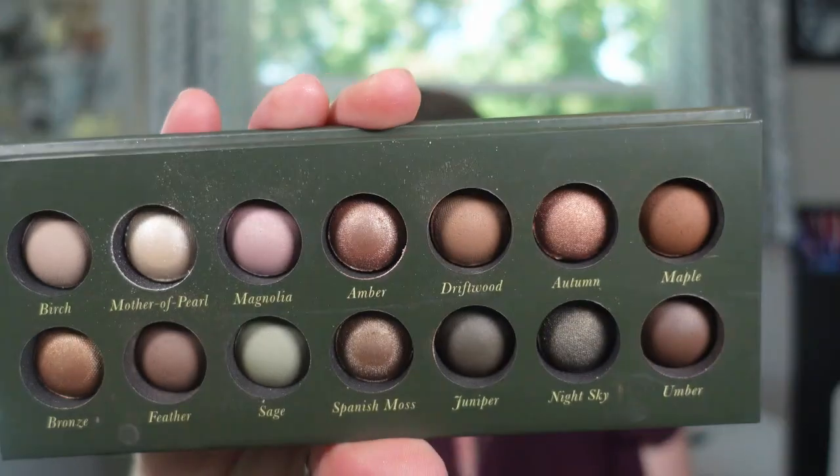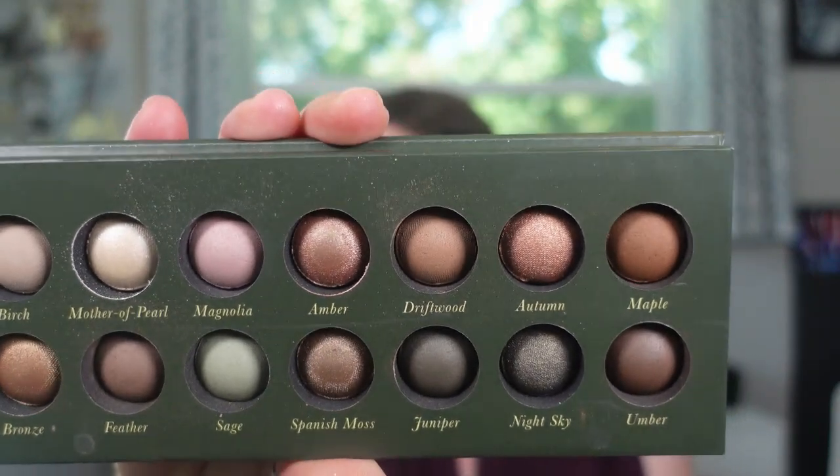This next one is from Laura Geller — the Delectables Baked Eyeshadow Palette in Earthy Essentials. I've ranked one of her other palettes of this style before. These are baked inset pans with circular shadows. There's really nothing wrong with the quality of Laura Geller, especially if you're looking for something more everyday and wearable. I just don't love the pans — getting my brush in there is a little bit tricky. I think I ranked her other palette a little bit higher because I liked the color story more. It's just the pans; I don't love how inset they are.